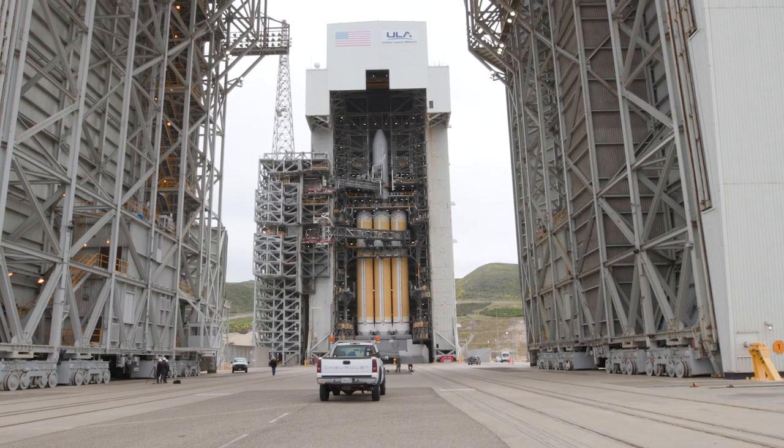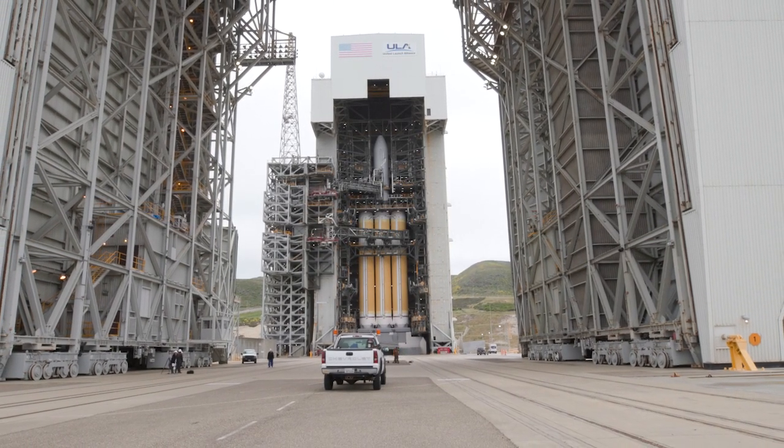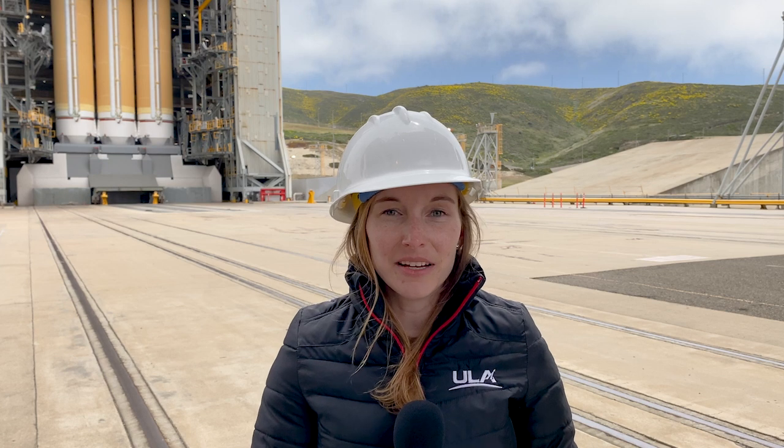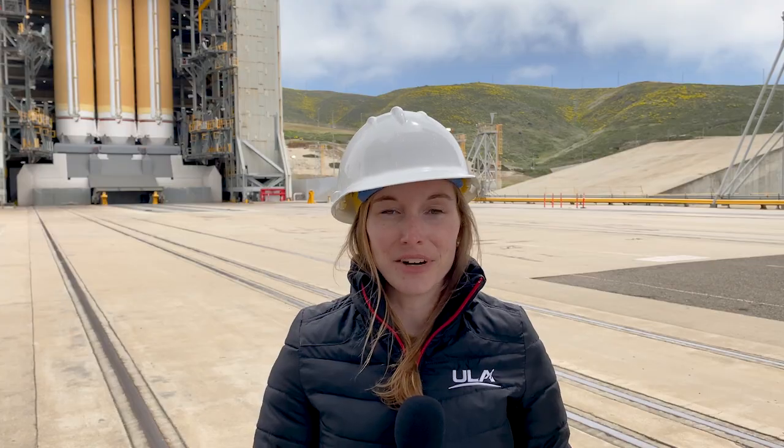At the beginning of our launch countdown, the Mobile Service Tower, which is currently surrounding the Delta IV Heavy, will also be retracted. We're excited to be launching the 31st mission for the NRL. Make sure to follow along on social media and at ulalaunch.com for countdown updates. Join me on launch day for live coverage.